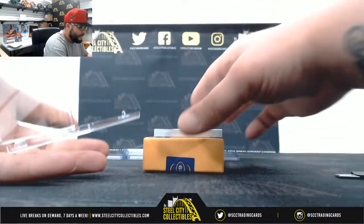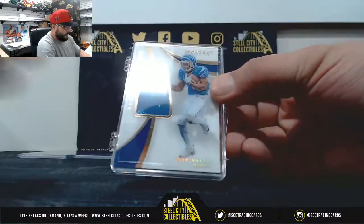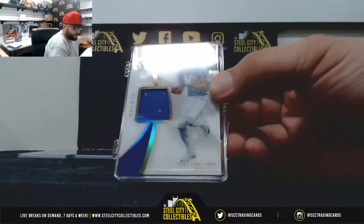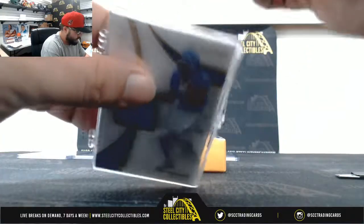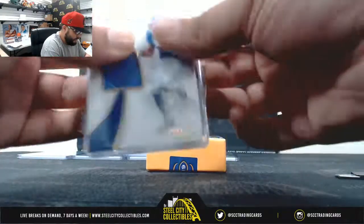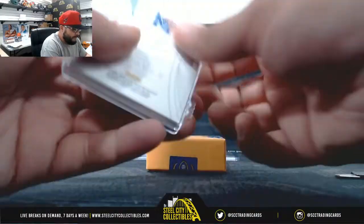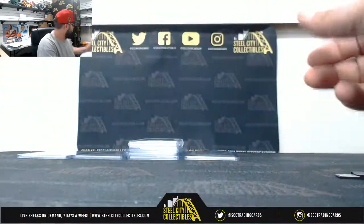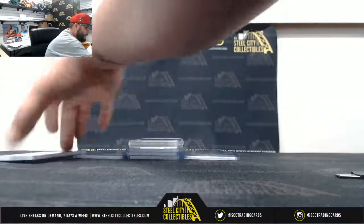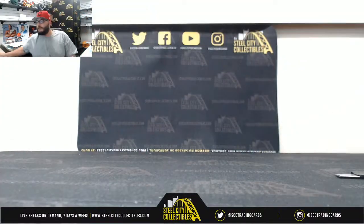And lastly, a glove card — Tony Pollard, 45 of 88 — going to Matthew. Tony Pollard glove, 45 of 88. I want to thank everybody that got into that break. I will post that to YouTube. Thank you.